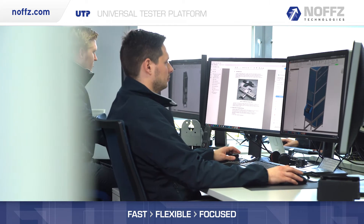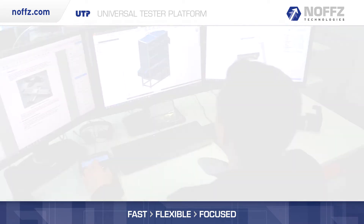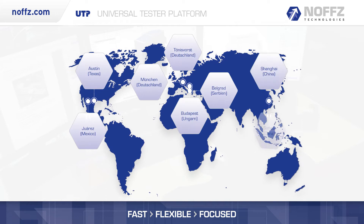For over 30 years, NOFS has delivered platform-based test solutions that are always advancing and providing reliable and precise solutions worldwide.